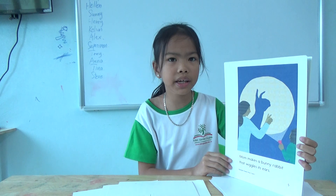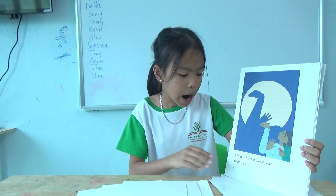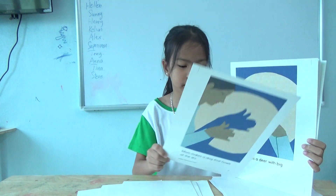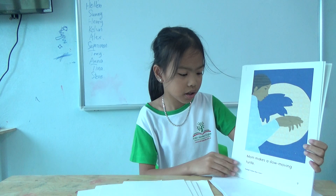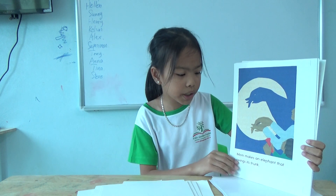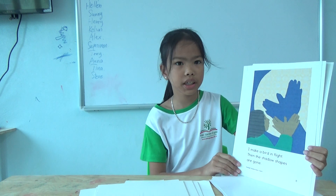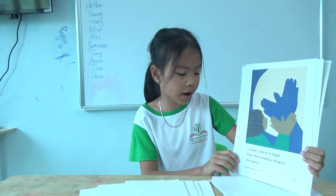Mom makes a bunny rabbit that wiggles its ear. Mom makes a swan with feathers. Mom makes a bird that soars across the sky. Mom makes a deer with big antlers. Mom makes a slow-moving turtle. Mom makes an elephant that swings its trunk. I make a bird in flight. Then the shadow shapes are gone.